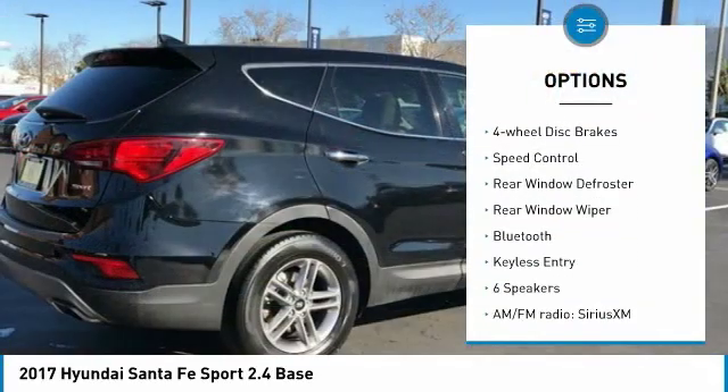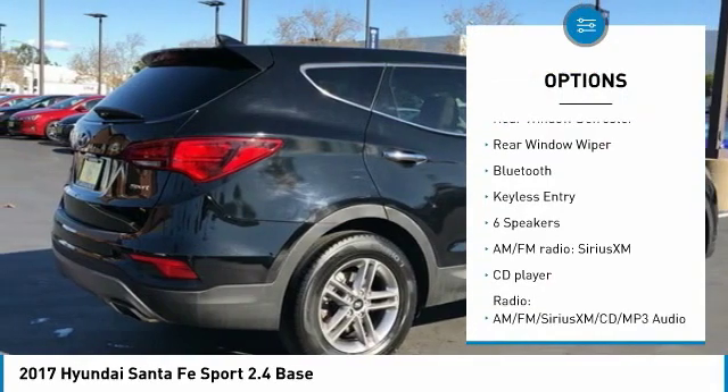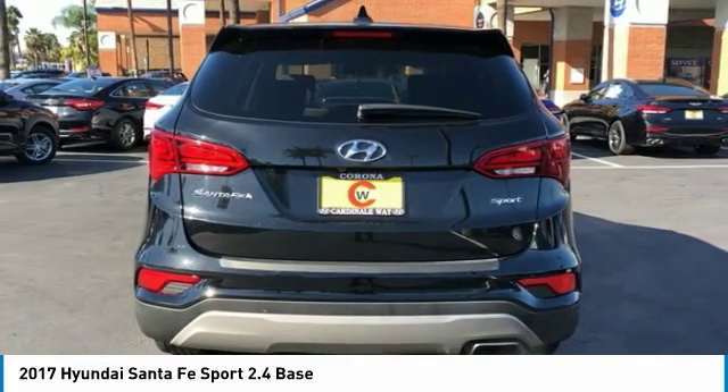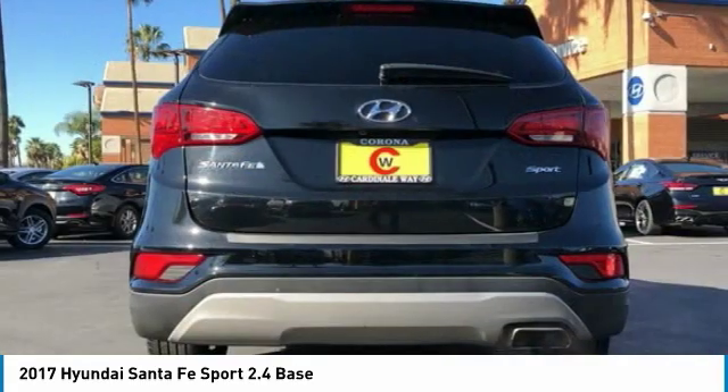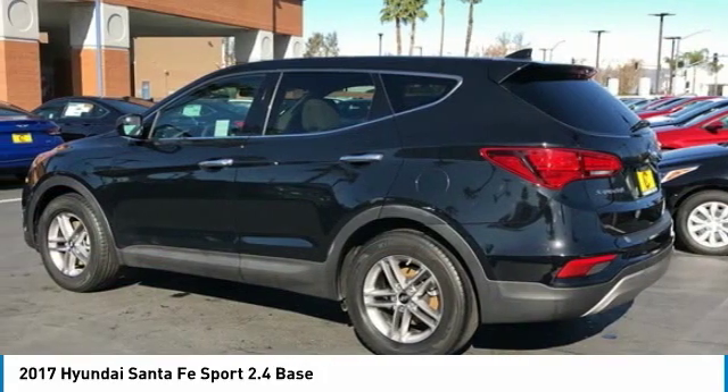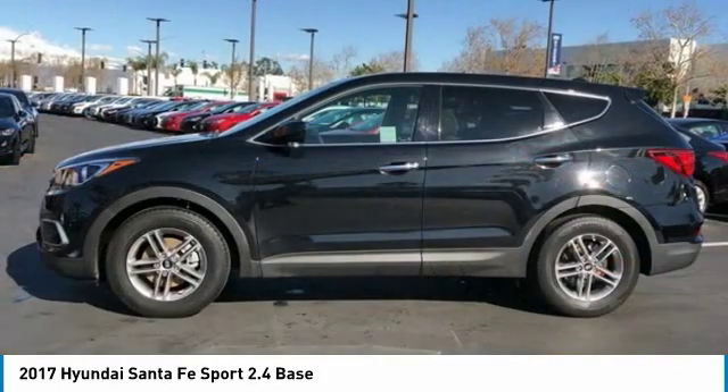Here are some of this vehicle's great options: electronic stability control, brake assist, traction control, remote keyless entry, four-wheel disc brakes, speed control, rear window defroster, rear window wiper, Bluetooth, and keyless entry. Searching for a dependable vehicle that looks great too? You found it — so stop in today.